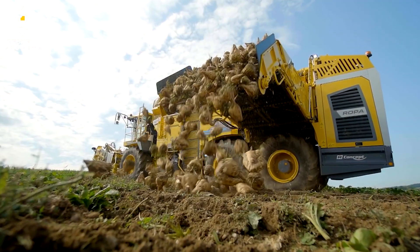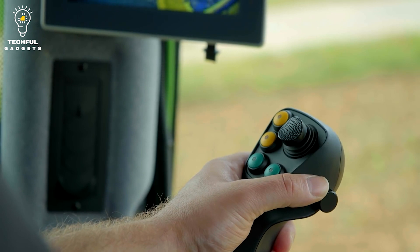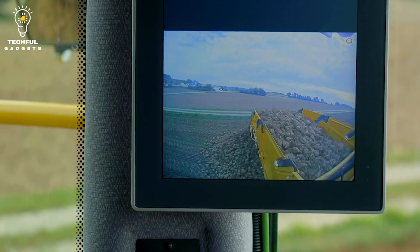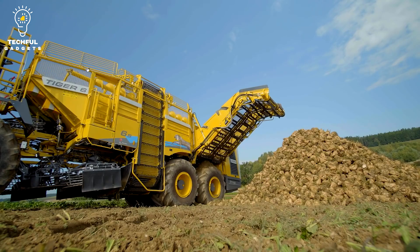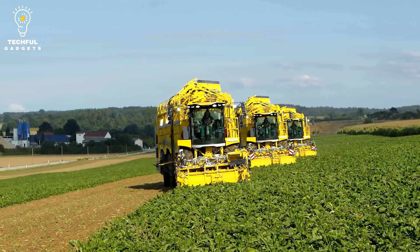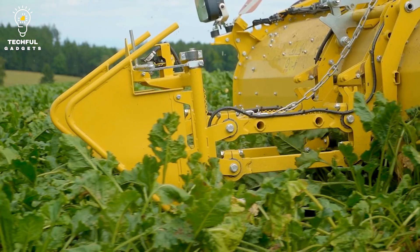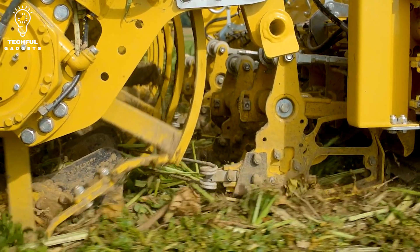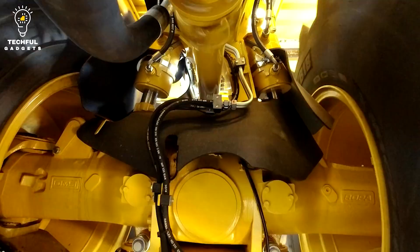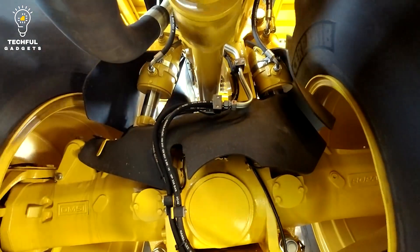A new generation of extremely powerful onboard computers forms the center for telematics, predictive analytics, online diagnostics, and semi-autonomous sugar beet harvesting. From now on, the Tiger 6S occupies the premium segment in the market, and with its visionary computer architecture, is significantly more than the technical and visual advancement of the current Tiger 6.